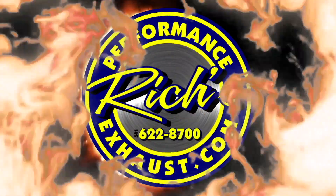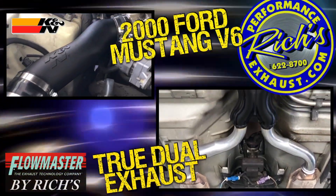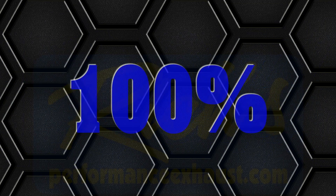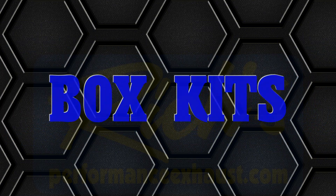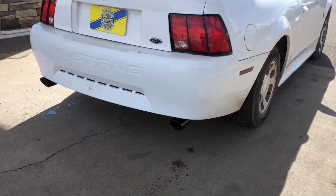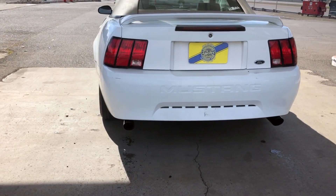Rich's Performance Exhaust Center burning up the competition. Flowmaster Super 44 mufflers gives this V6 the tone it deserves.